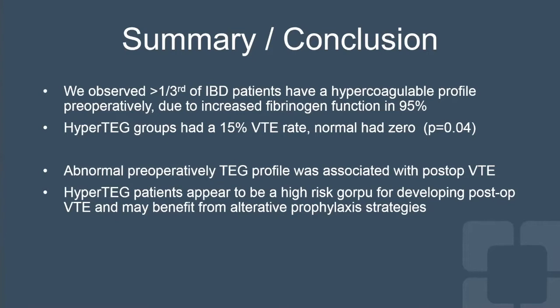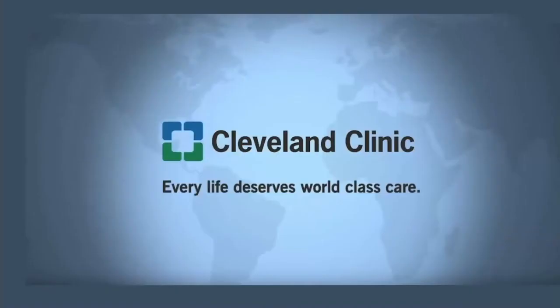In conclusion, an abnormal preoperative TEG profile was associated with postoperative VTE, and these hypercoagulable patients appear to be a high-risk group for developing postoperative VTE and may benefit from alternative prophylactic and possibly screening strategies. Thank you for your attention.